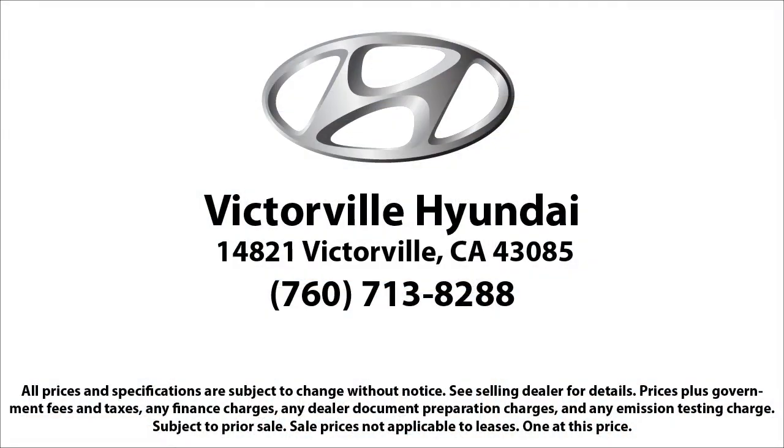Here at Victorville Hyundai, our goal is complete customer satisfaction. We have a top-notch staff that is here to help you drive home in a vehicle that is just right for you. We win our customers over by making them winners, and with an average Google score of over four and a half stars,